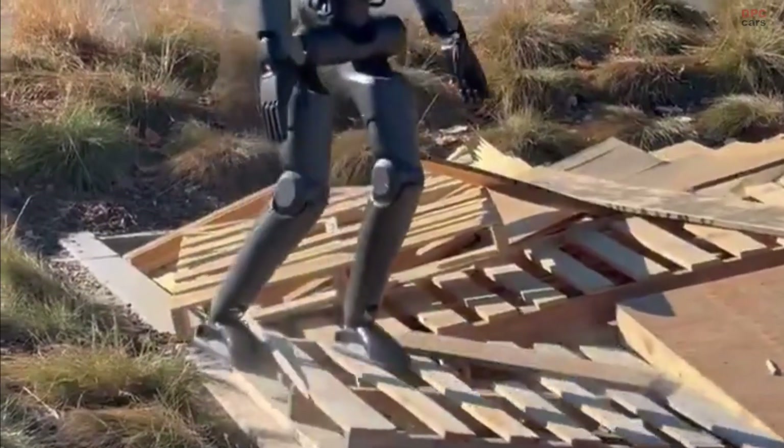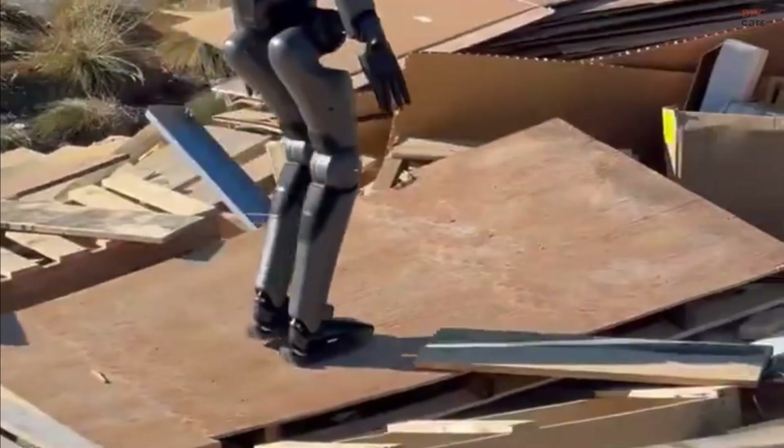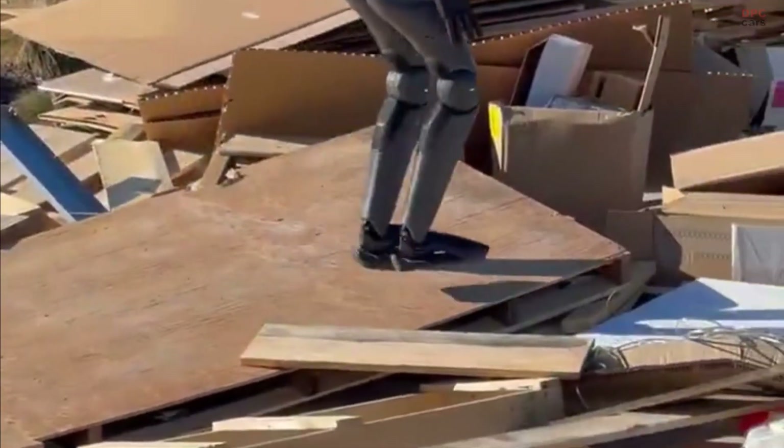If legs work anywhere, everything else gets easier — navigation modules, manipulation, and safety across two layers of decision making.